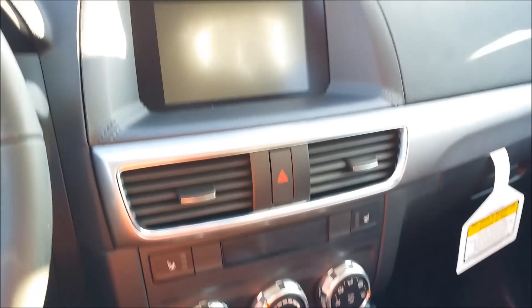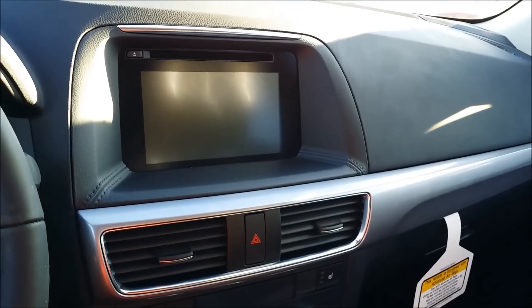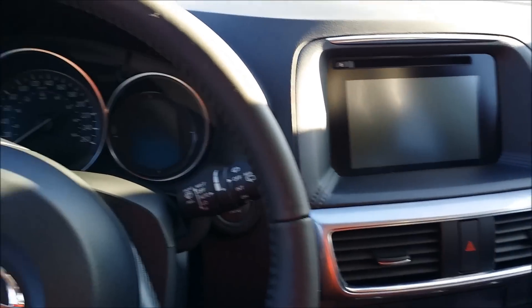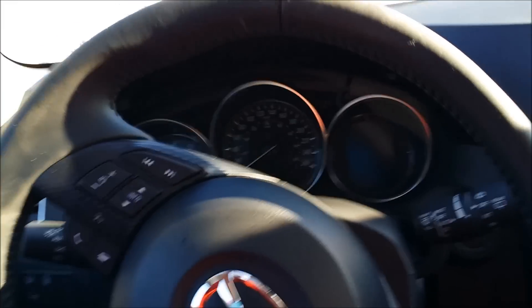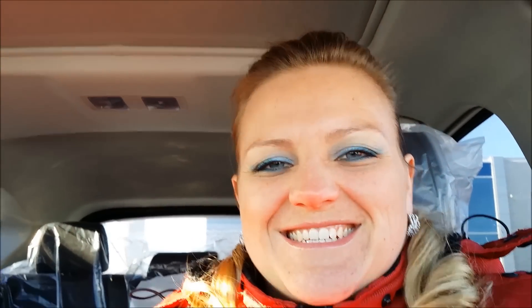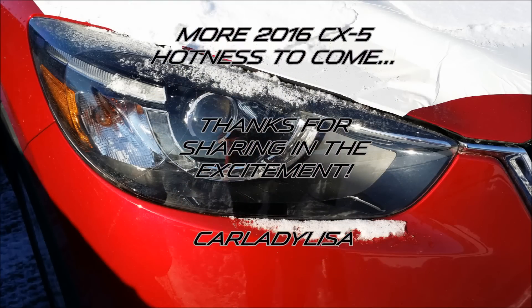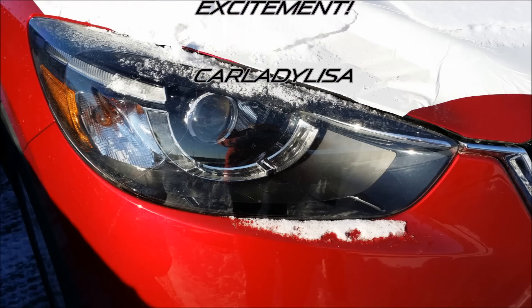I'm so excited about this car. And when I get it all cleaned up — we still have plastic on it, we just got it — I will show you more about how everything works when it's all good to go. Thanks for watching. I'm Carly and Lisa. We'll see you next time.